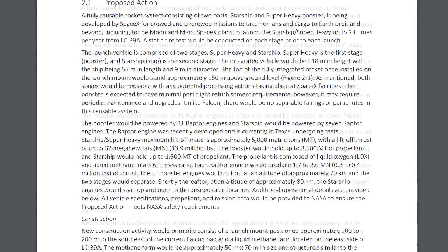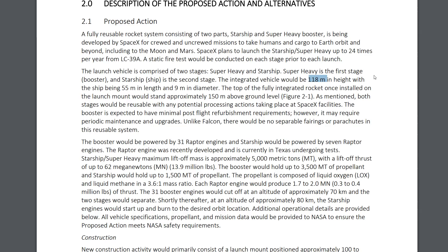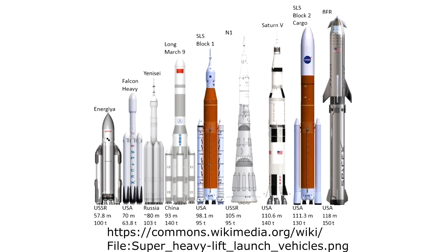A few pages down, we have actual numbers: the Starship is 55 meters in length, 9 meters in diameter. The whole integrated vehicle with Super Heavy and Starship will be 118 meters in height — about 7 meters taller than the Saturn V. More interestingly, the top of the fully integrated rocket would stand 150 meters above ground level, so there's another 30 meters of launch pad, which I think is the flame diverter system.